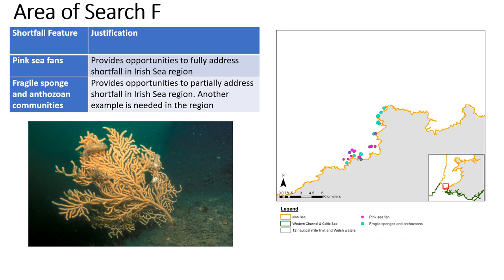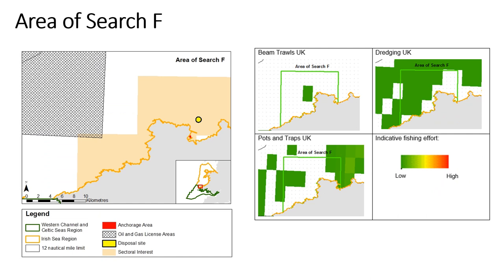The area of search is found within the Irish Sea off North Pembrokeshire, extending from Abercastle to the east of Strumblehead. It is inshore only. It provides the only opportunity to address the shortfall for pink C-Fan and is one of two opportunities to address the shortfall for fragile sponge and anthozoan communities within the Irish Sea. At the broad area search stage, shortfall features that overlapped with currently licensed activities and existing infrastructure were removed as they are incompatible with an MCZ designation.